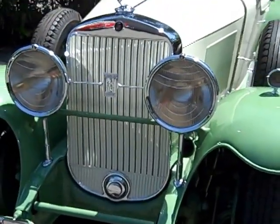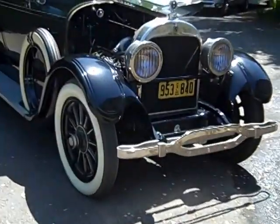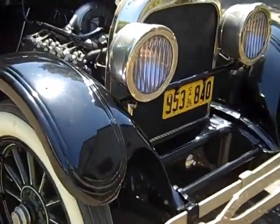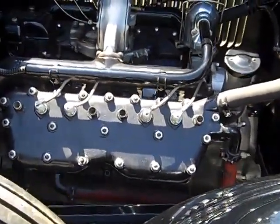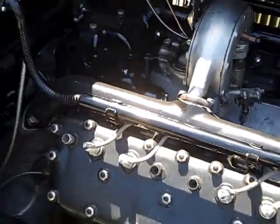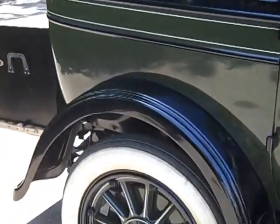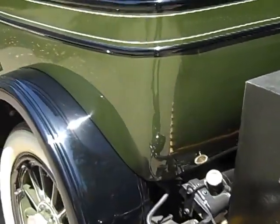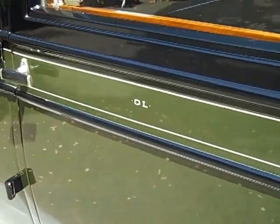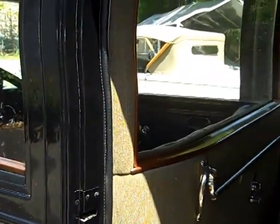Next to it we have the 1925 Cadillac — the limousine body with the divider window. This is the V-63 engine. I want you to notice that the divider window has curved glass, and yes, it rolls down.